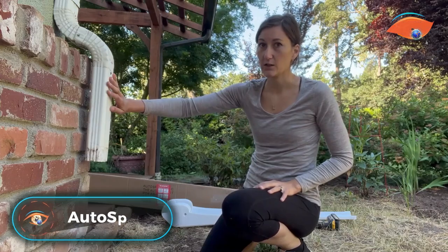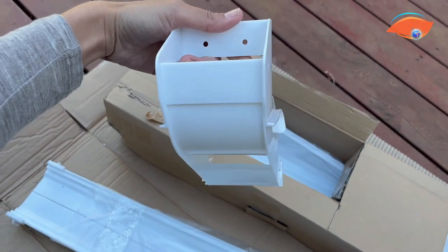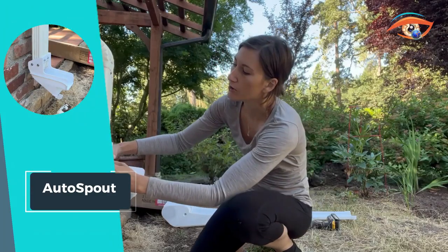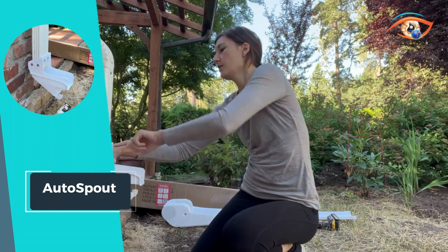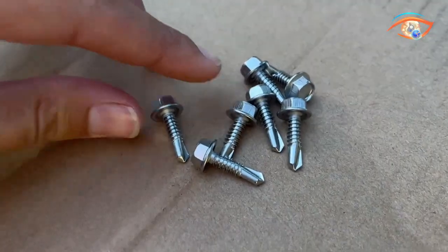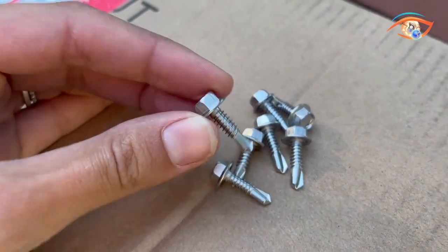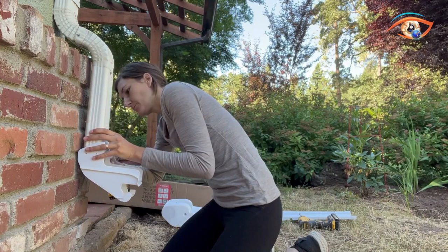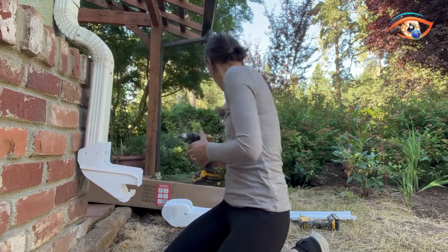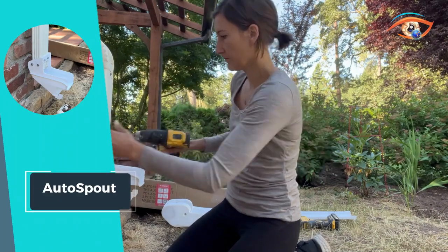Introducing Auto Spout, the solution to effortless hydration on the go. With innovative water bottles and kids' bottles, staying hydrated has never been easier. Featuring a convenient pop-up spout, Auto Spout allows for one-handed drinking, making it perfect for busy lifestyles and active kids. Whether you're at the gym, in a car, or on a hike, you can easily quench your thirst without missing a beat. Say goodbye to fumbling with lids or struggling to unscrew caps.